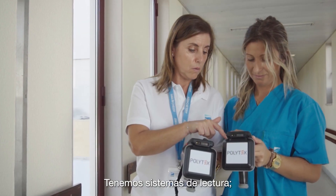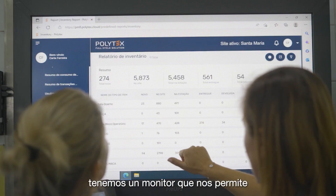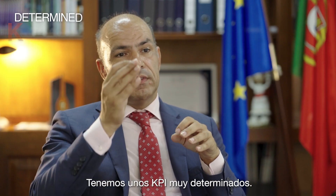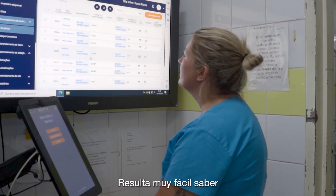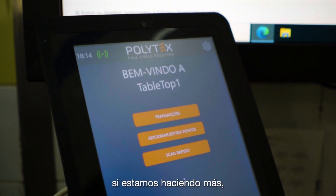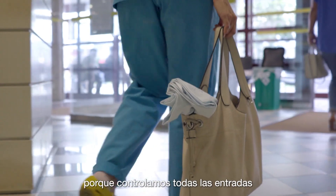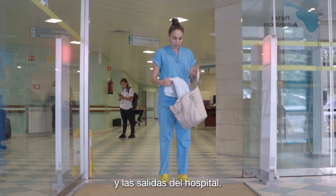We have reading machines. We have a monitor that allows us to access, in real-time, the entire linen cycle. We have very determined KPIs. We control the process very easily. It's very easy to know if we are doing more, if we are doing less, where are the points we are losing, because we control all the entries and exits of the hospital.